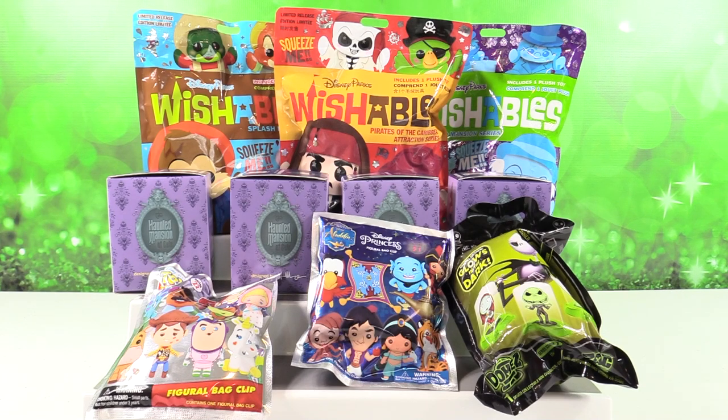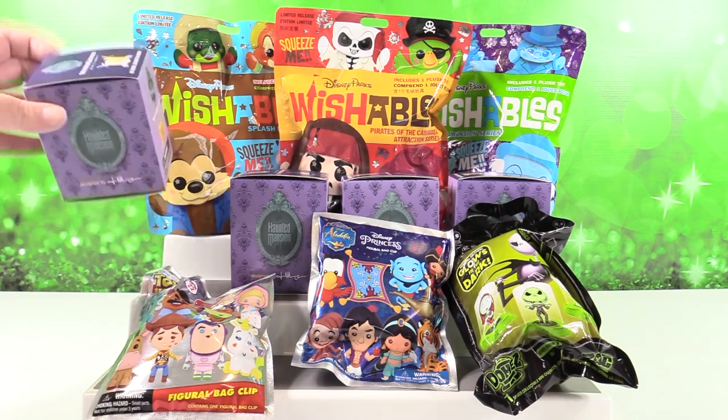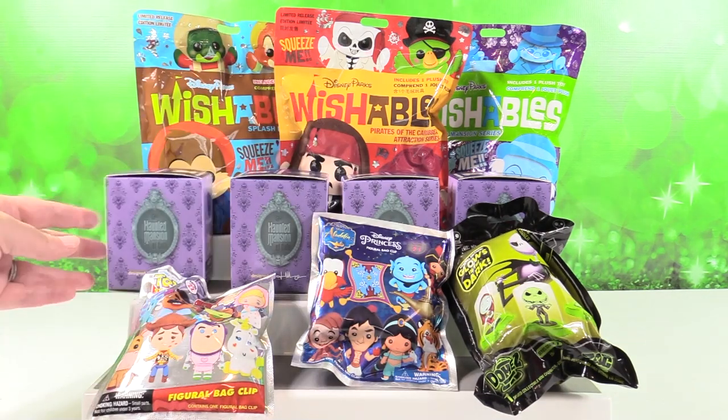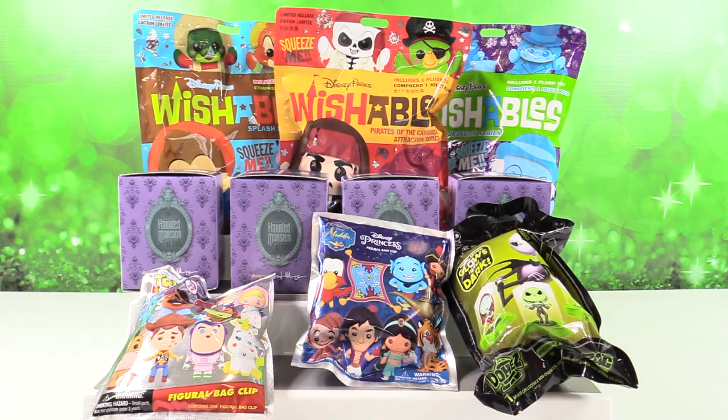Hey guys, it's Shannon and Paul, and today we have lots of fun Disney parks and Disney regular items to open with you guys. If you know anything about us, you know that we love Disney stuff — we're big fans. Today we have a fun collection: some Disney Parks Wishables blind bags, Wonder Ground Gallery Haunted Mansion cute figures, and some key rings. Paul, what do you want to open first?